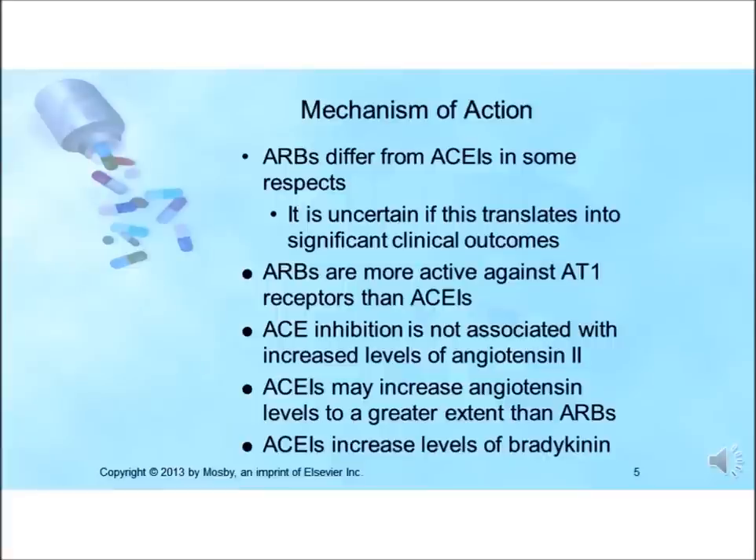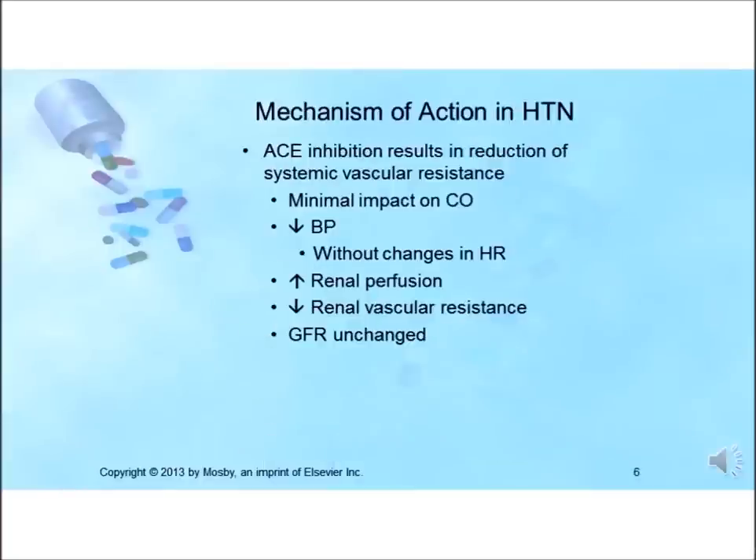The pharmacologic effects of ACE inhibitors produce a reduction in systemic vascular resistance with no effect or a moderate increase in cardiac output, thereby lowering blood pressure. Blood pressure reduction is not accompanied by changes in heart rate. Renal perfusion is also increased and renal vascular resistance is decreased; however, the glomerular filtration rate is usually unchanged.